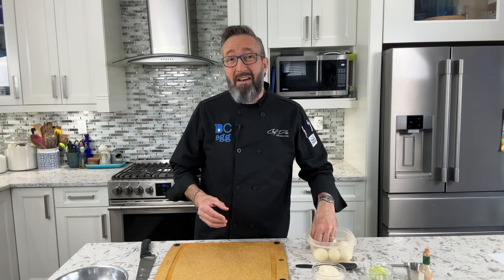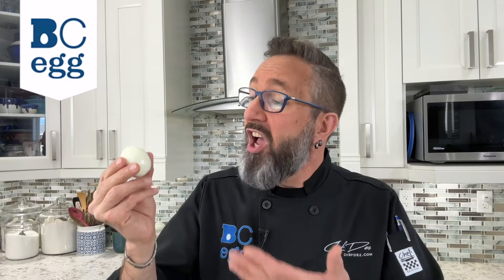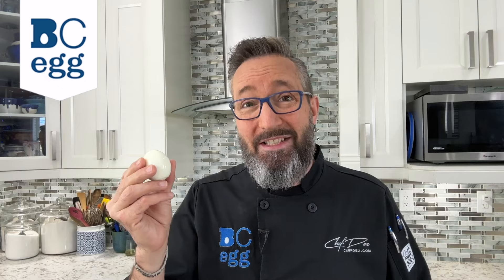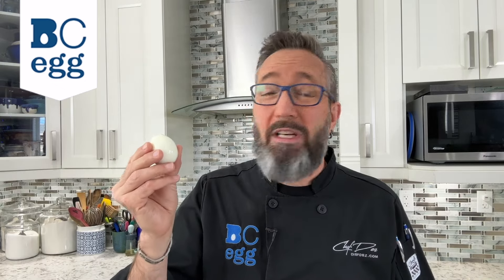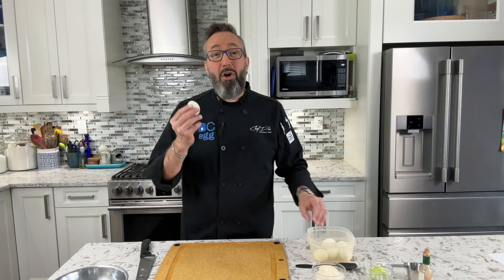I'm going to make some egg salad for a bunch of sandwiches, and I'm starting off with 6 large BC eggs. Always remember, every single large BC egg has 14 key nutrients, all 9 essential amino acids, over 6 grams of the highest quality protein you can get, and one large egg is only 80 calories.